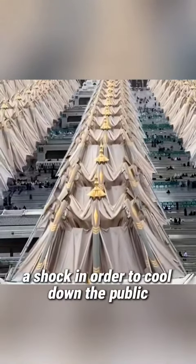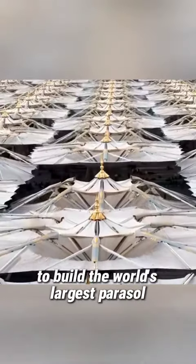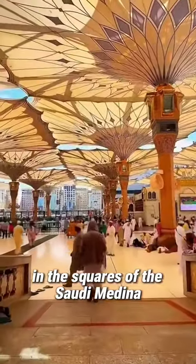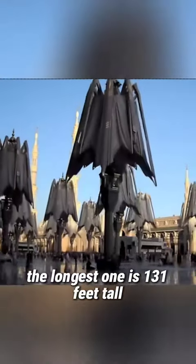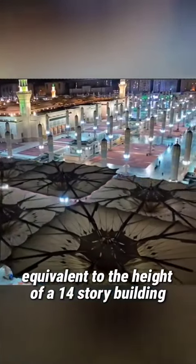A shock. In order to cool down the public, Saudi Arabia actually spent tens of billions to build the world's largest parasols. These parasols stand like street lamps in the squares of Saudi Medina. The longest one is 131 feet tall, equivalent to the height of a 14-story building.